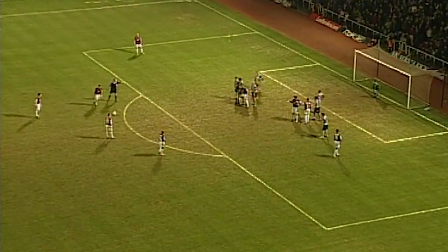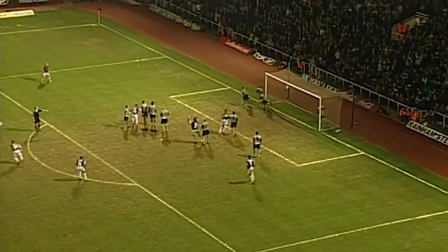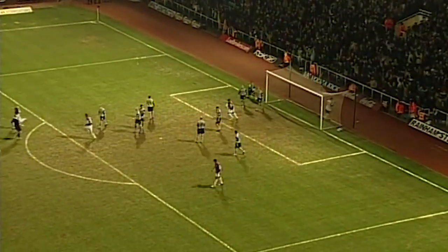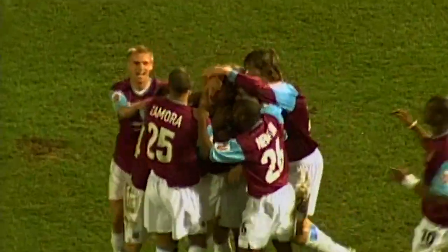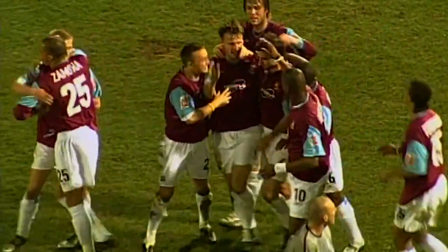Give him a free kick which Sheringham will take. What a classic free kick from Teddy Sheringham! A glorious free kick on the magical 76th-minute mark to put West Ham ahead.